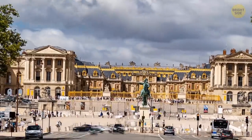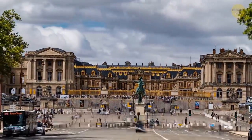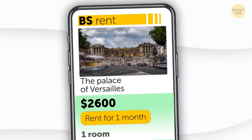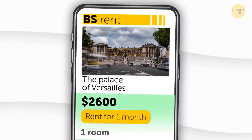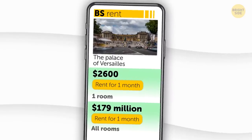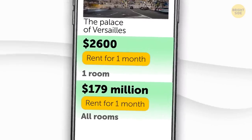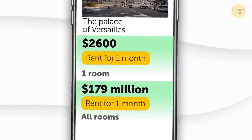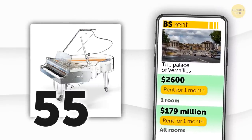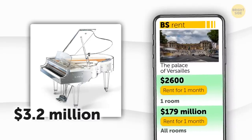How much does it cost to live like Marie Antoinette for a month? There are actually rooms available for the public to rent, starting at $2,600. With 2,300 rooms in total, that brings the rental value for the whole place up to $179 million per month — the equivalent of buying 55 grand pianos sculpted from pure crystal, which cost $3.2 million each.